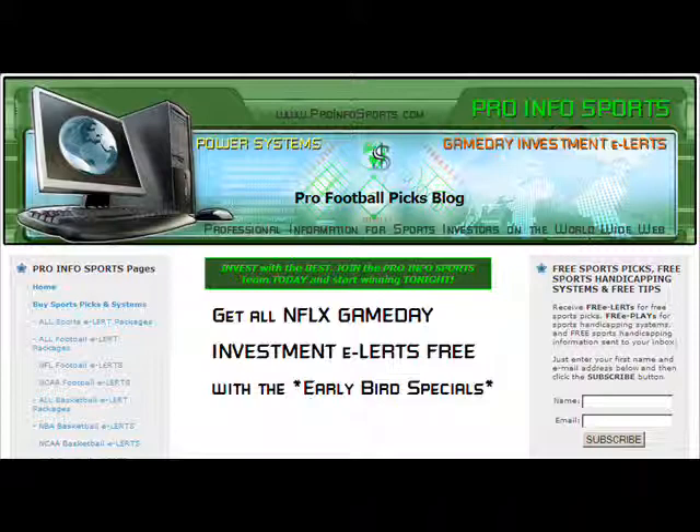We also have a Major League Baseball and NFL exhibition special. Get the rest of the Major League Baseball season game day investment alert for only $299.95 — reduced from the season price of $499.95. And again, you get the entire NFL exhibition season for free with this purchase through Sunday, August 3rd. That's a value of $124.95.